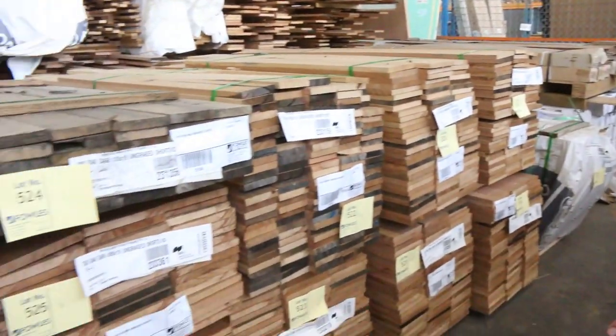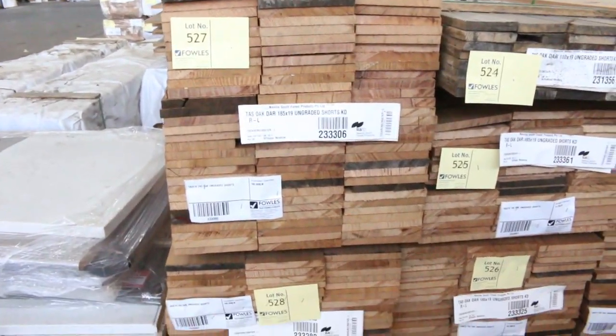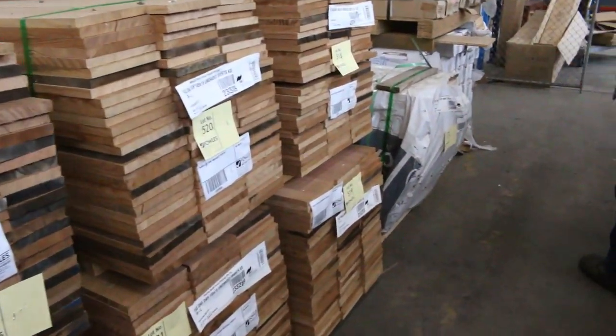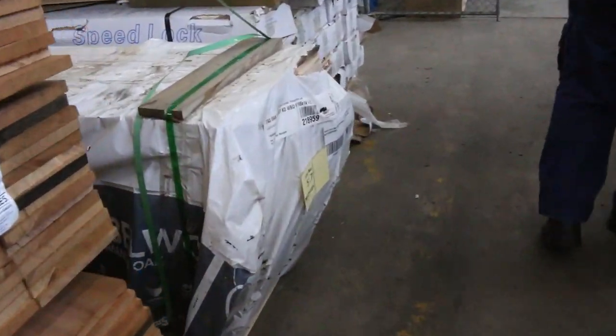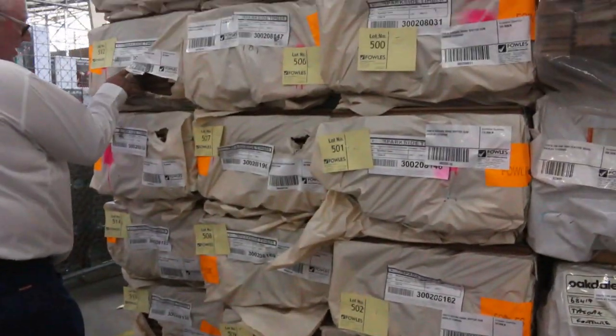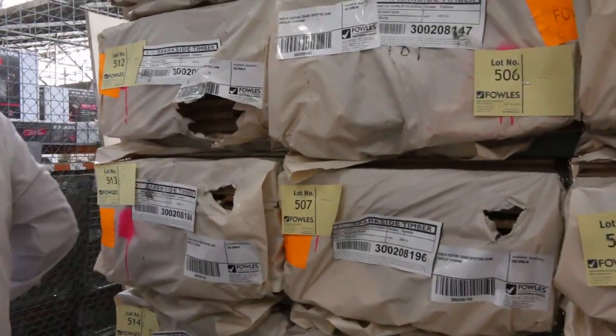Over on this side, you've got quite a few packs of the 185 by 19. A little pack of weatherboards there as well, lot 517. And some spotted gum overlay over here in a 125 by 14 — nice, neat looking stock.